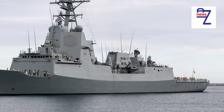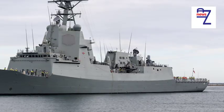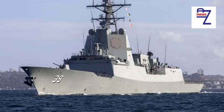Raytheon recently announced the company has completed its design, development and testing and is awaiting Navy certification before delivering the system to Australia in the coming months.